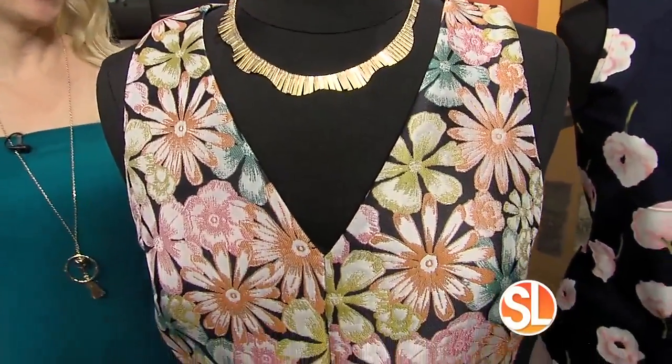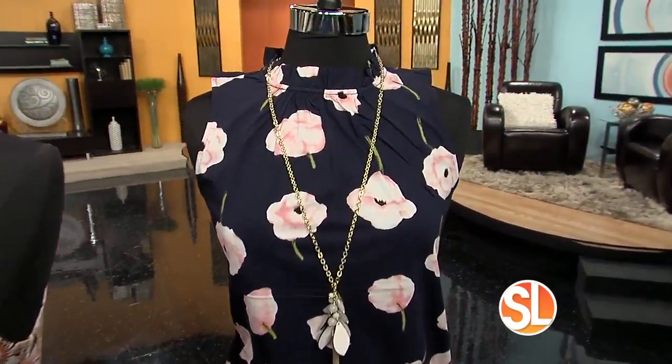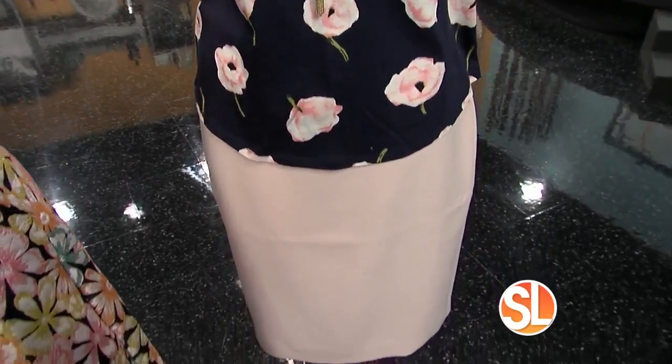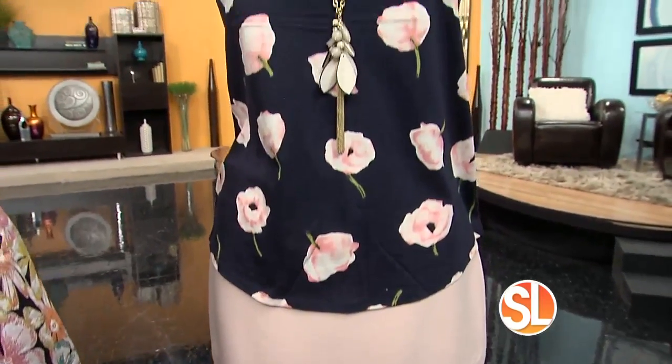I like the navy as well. Now Ann Taylor on the end here — again the big floral trend, and really classy. This is something great for the office. The tank top is $44.99, the skirt is $79.99, and that necklace is just $34. Ann Taylor has great jewelry.